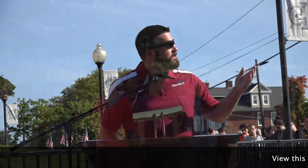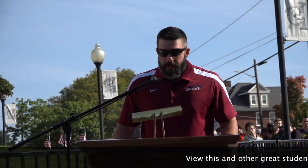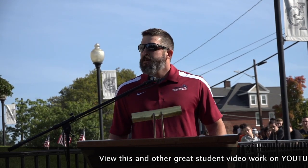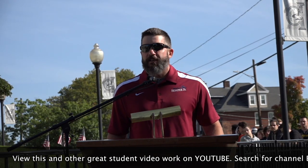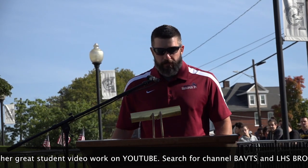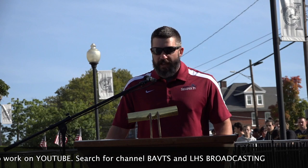Thank you very much, and thank you Liberty High School for having me here today. Today is a beautiful day — a few clouds in the sky, the sun is shining. It reminds me of 16 years ago. The weather was just the same. I was in Harrisburg, Pennsylvania that day, raising my right hand to swear in to join the United States Marine Corps. My plan was to leave from Parris Island for basic training on September 11, 2001. I was then sent back home due to all the flights being grounded around the country due to the attack on our country — from the two planes hitting the Twin Towers in New York City, to the plane hitting the Pentagon, and then the plane going down in western Pennsylvania.